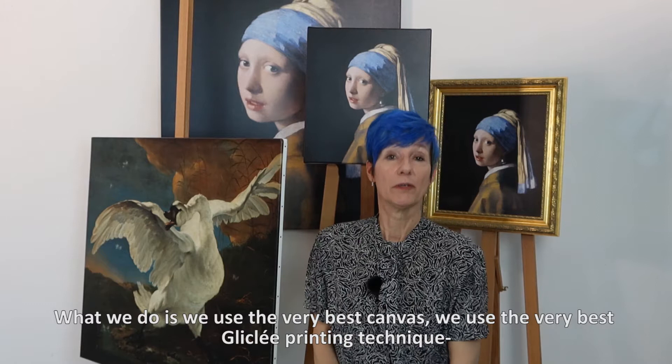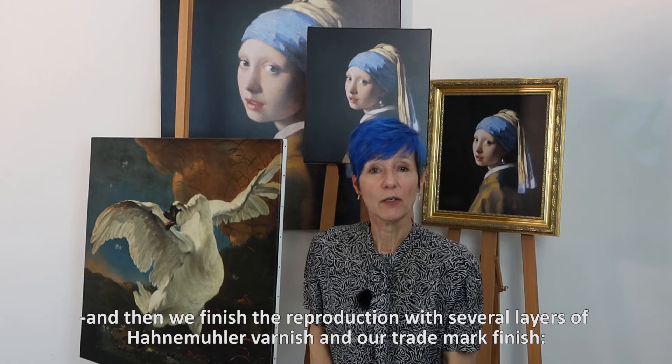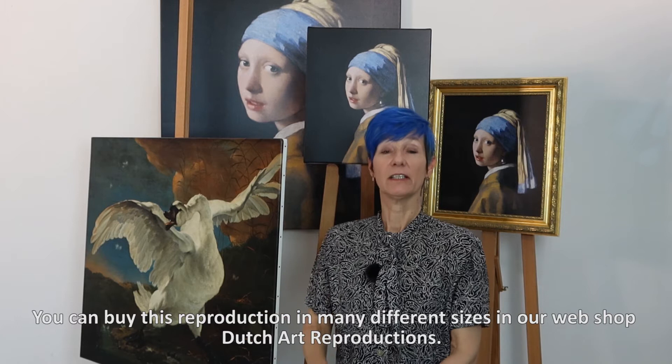What we do is we use the very best canvas, the very best Giclée printing technique, and then we finish the reproduction with several layers of Hahnemühler varnish and our trademark finish: the little custom-made nails in the side of the stretcher frame.